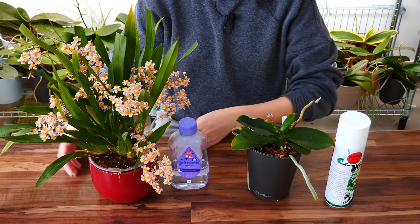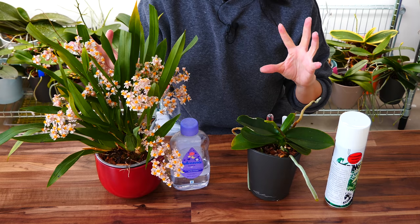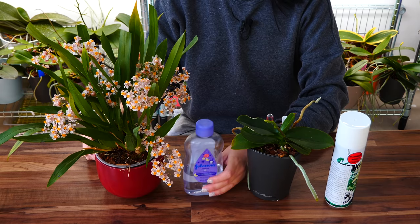I typically use this technique on larger orchids or those with a lot of foliage, such as oncidiums and anything that requires a very fluid application rather than patchwork, as it were.